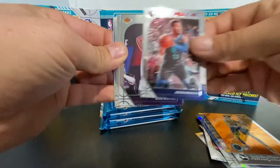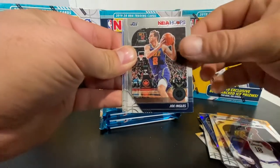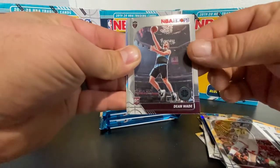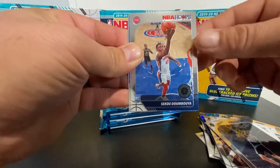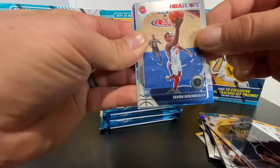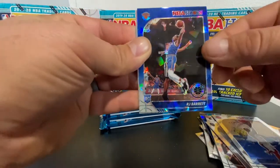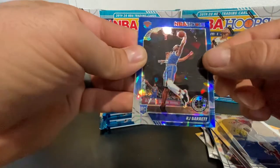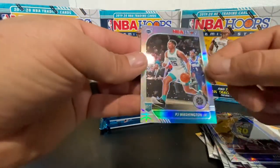So we got Jalen Brunson, Dion Waiters, Joe Ingles, Jimmy Butler, Dean Wade rookie. I'm really gonna try to read these names even if I do just kill them — Seiko Dumboya. We got a cracked ice here — he's a Nick — RJ Barrett blue cracked ice! That is a beauty, look at that, very nice. And then PJ Washington silver in the same pack.